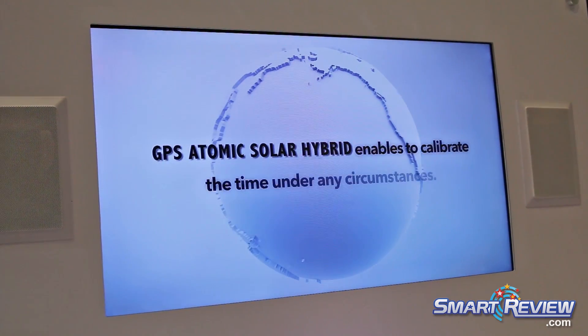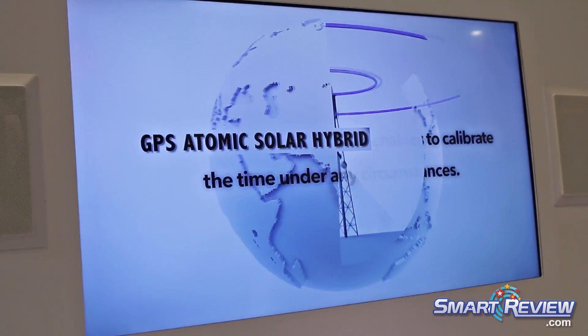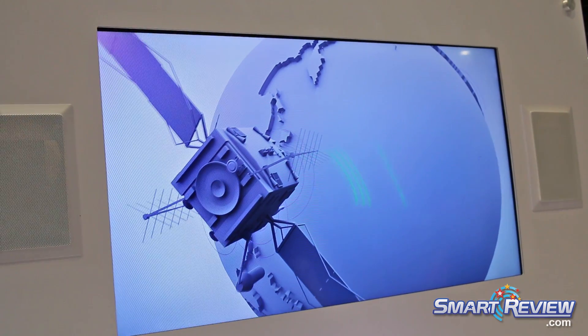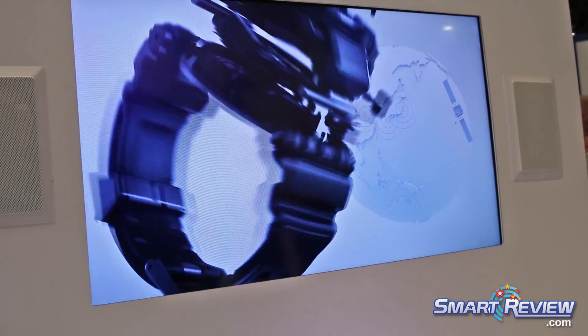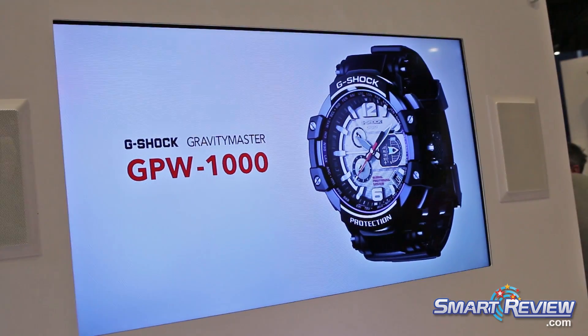Even in the world's most rugged environments, it always keeps the correct time. This is the world's first ever GPS atomic-solar hybrid. It receives both GPS satellite and standard radio waves in the US, Europe, China, and Japan. G-Shock GPW-2000.